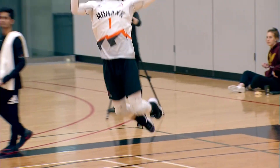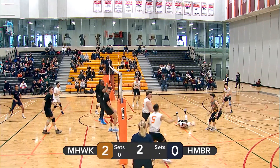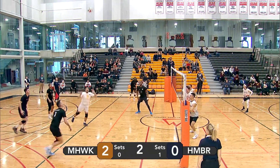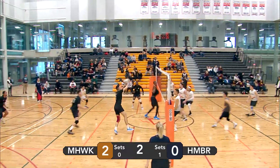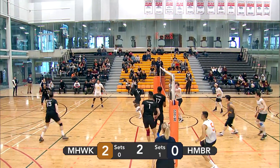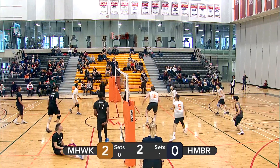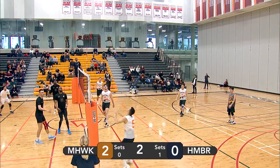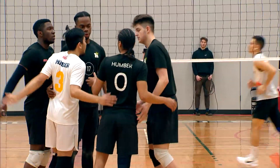Fontana again with a serve. Nice easy float serve. Humber decides to tip it from the right side instead of attack. Backcourt attack from Kong. Humber decides to go with a right side attack, but Fontana's ready to respond. Wagner decides to tip it. Humber does a really quick dump — tries to throw off the Mohawk men, but they were ready for it. Left side attack from Lopez. Another right side attack from Humber, blocked by Lopez. Left side attack by Humber — Kong keeps it in play. Fontana also keeps it in play but unfortunately it went just outside the antenna.